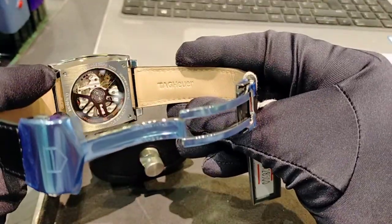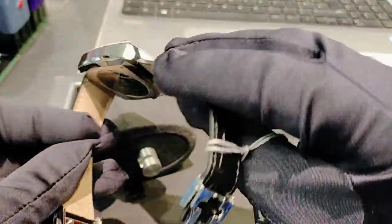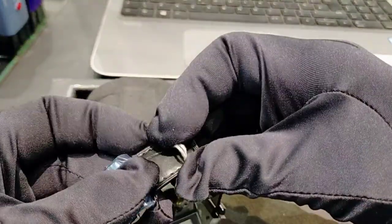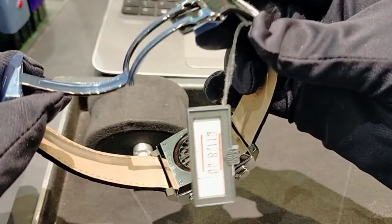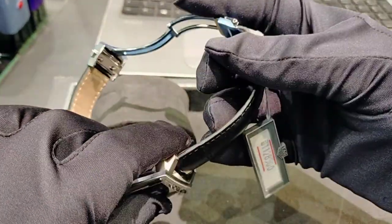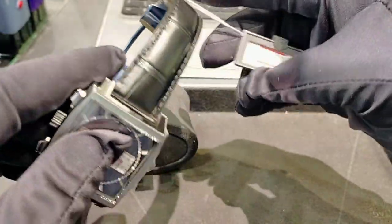It comes with the TAG Heuer pure alligator leather strap with stainless steel clasps — you just click it open. The price here in Pakistan right now is 11 lakh 28,000 rupees.